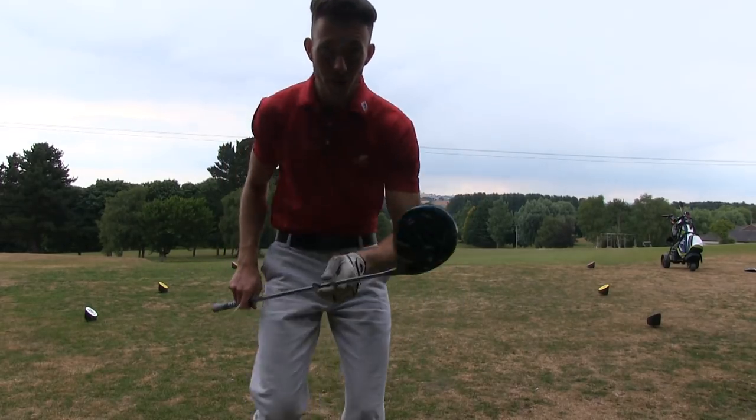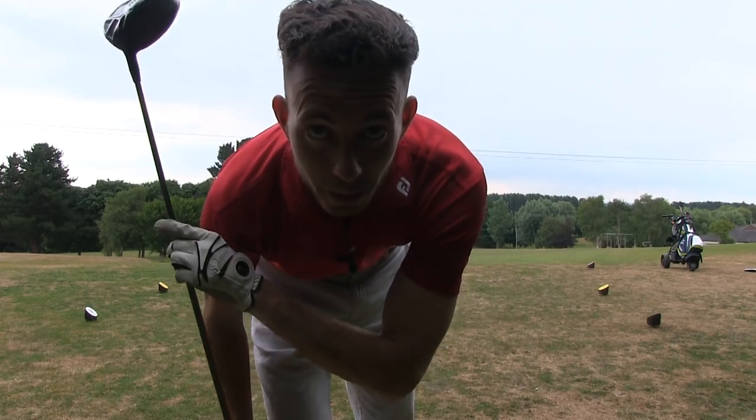If you've watched the daily vlog as well, you would have known that my new driver has just arrived in the post — thank you Jamie again.